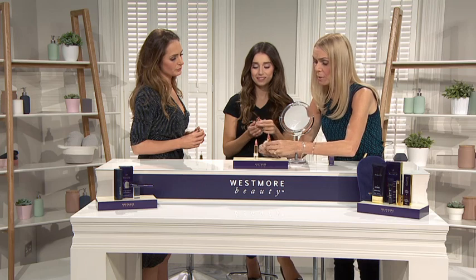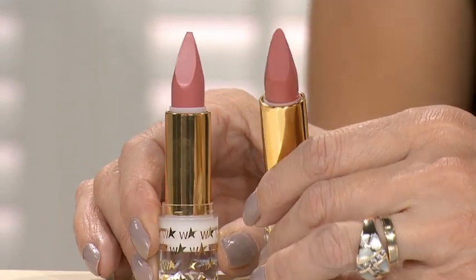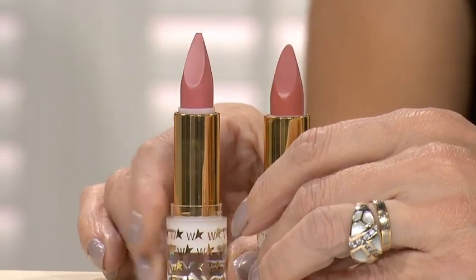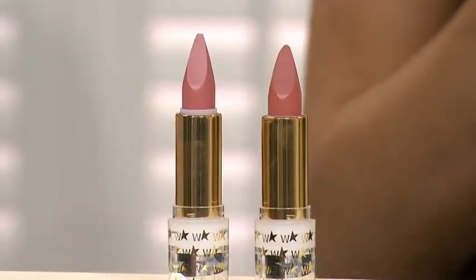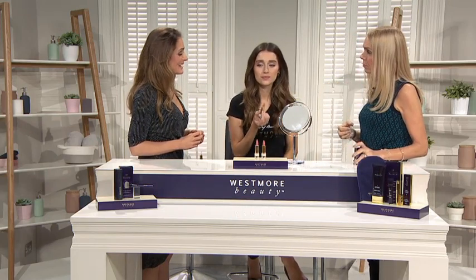Just look at those two — you know sometimes when you get a duo you look at one and think 'I'm not going to wear that,' but they're both beautiful. They've got treatment in them; they've got rich butters, Vitamin A, C, and E. You're going to get real hydration and nourishment for the lips, a beautiful matte finish — it's like a treatment in a lipstick. You don't even need a separate liner; you get everything compact in one.